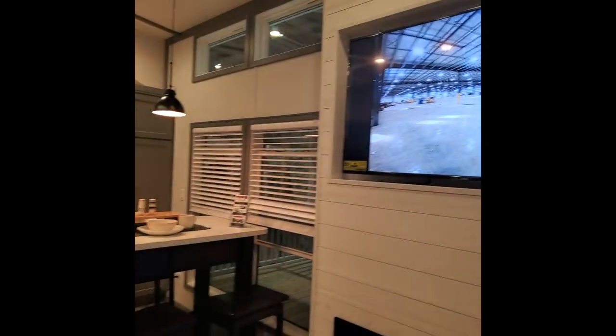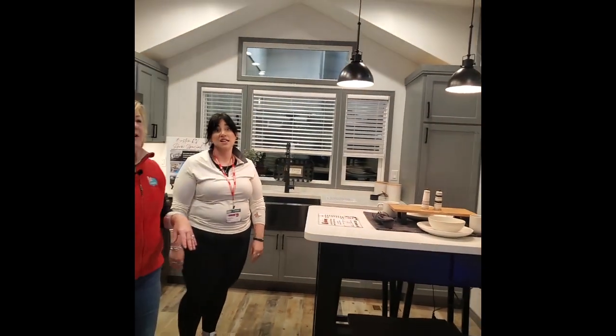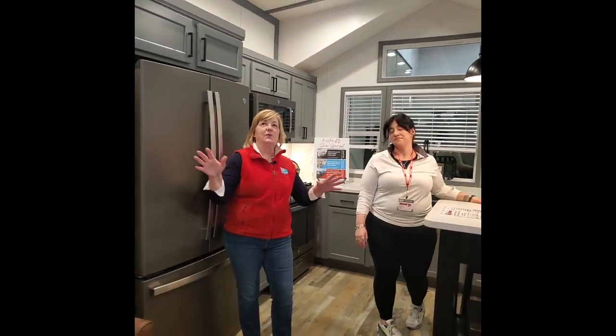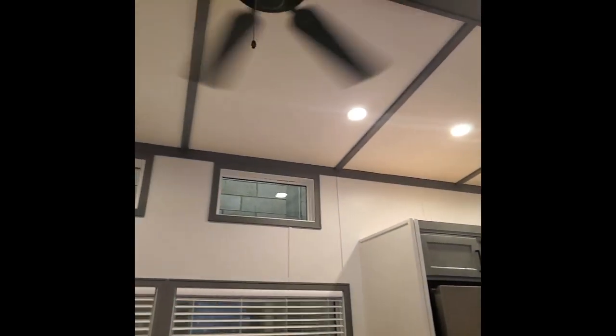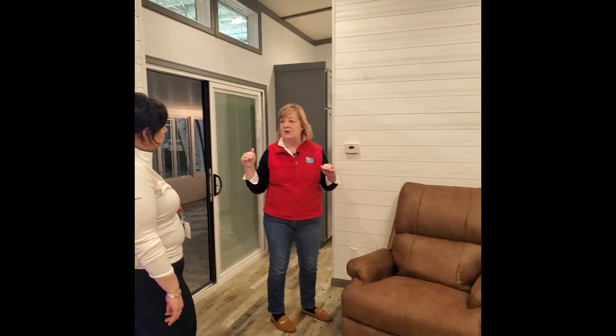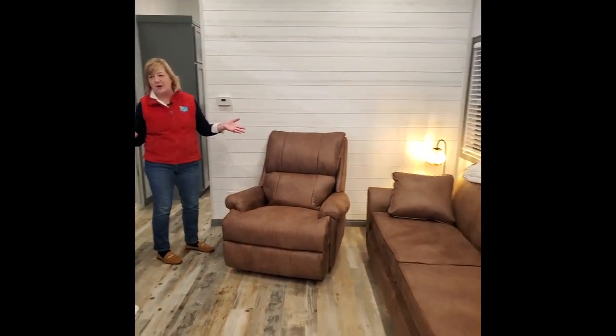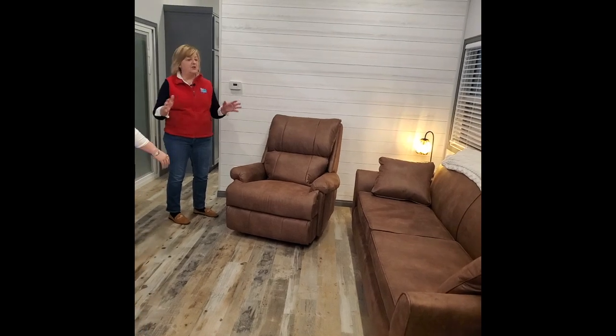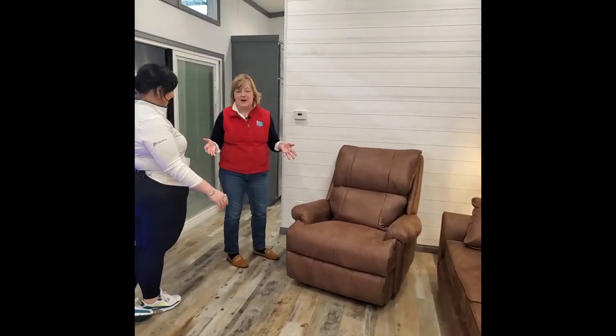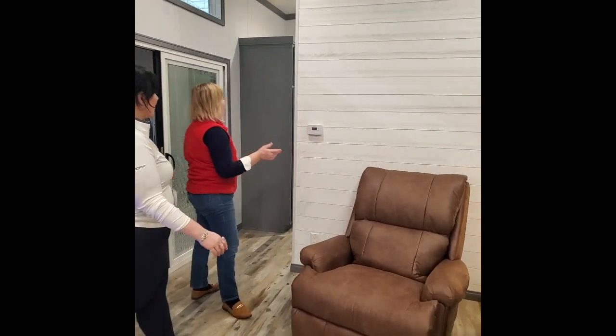This unit is just under 400 square feet — 399. Because of the vaulted ceilings, it feels so light, airy, and spacious. Some of these have a sleeping loft; this one does not, but you can get this layout with either a rear loft or a double loft as well. It depends on what your needs are, but that could pull out and give you extra sleeping space.